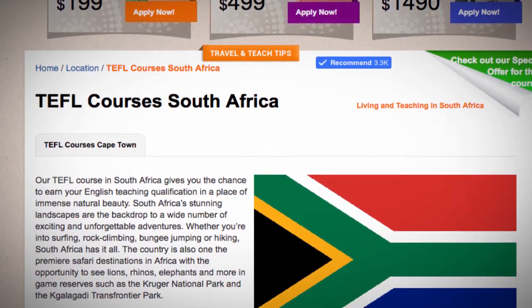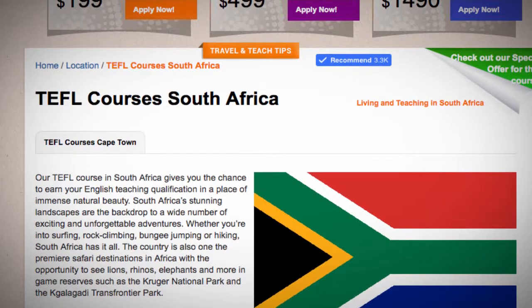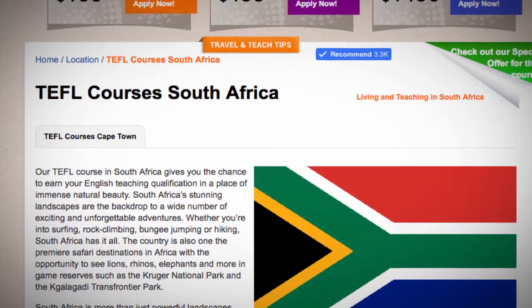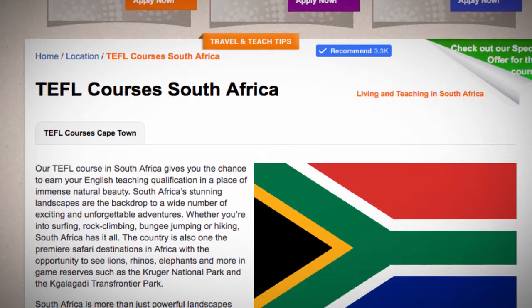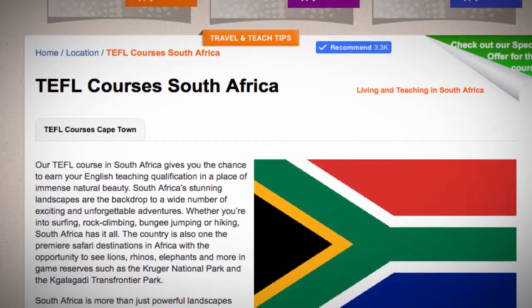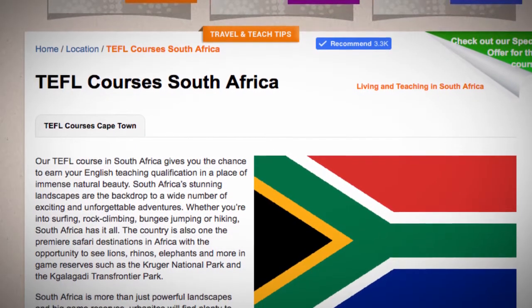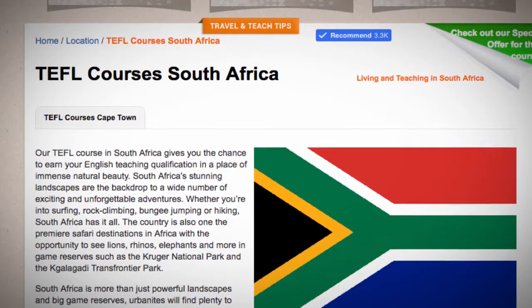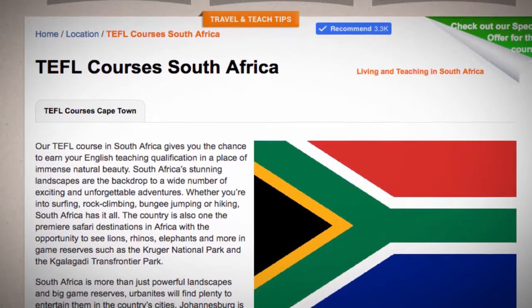Whether you're into surfing, rock climbing, bungee jumping or hiking, South Africa has it all. The country has also won the premier safari destinations in Africa with the opportunity to see lions, rhinos, elephants and more in game reserves such as the Kruger National Park and the Galagati Transfrontier Park.